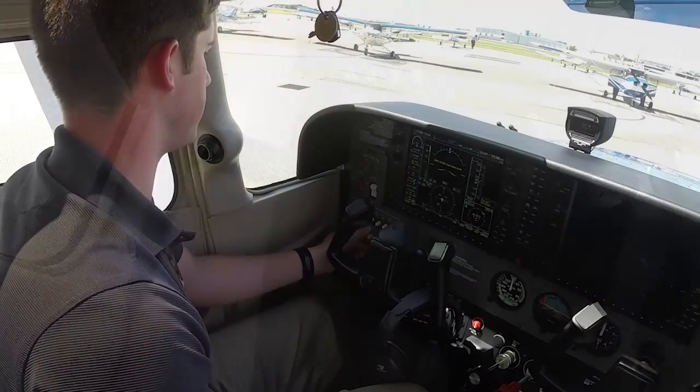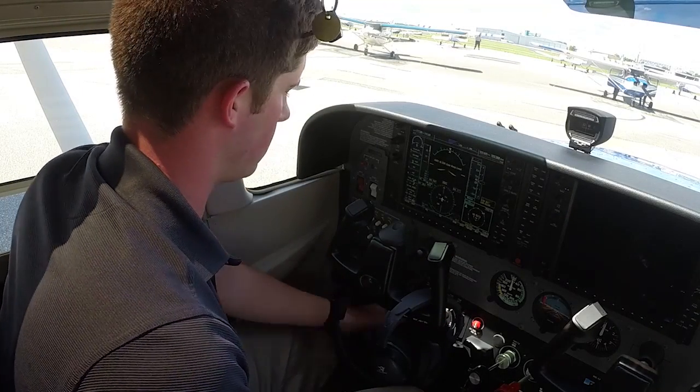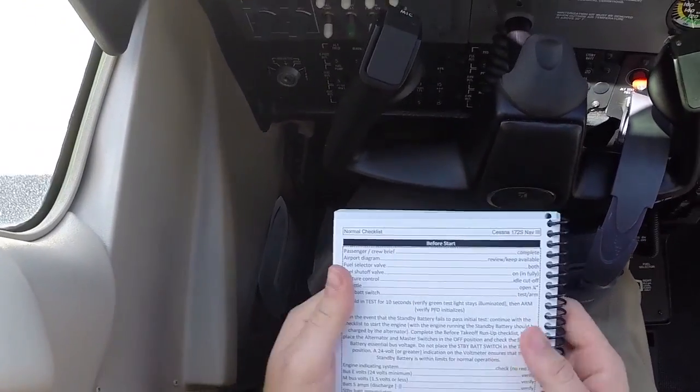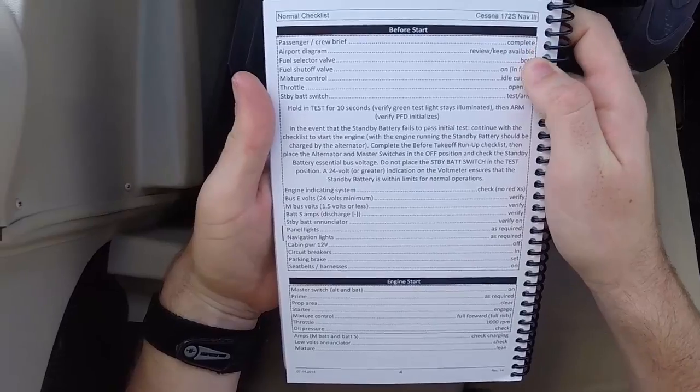Much like the airlines, the do-verify method requires the pilots to do a flow — essentially completing the checklist from memory — and then pulling out their checklist to verify that nothing has been omitted.